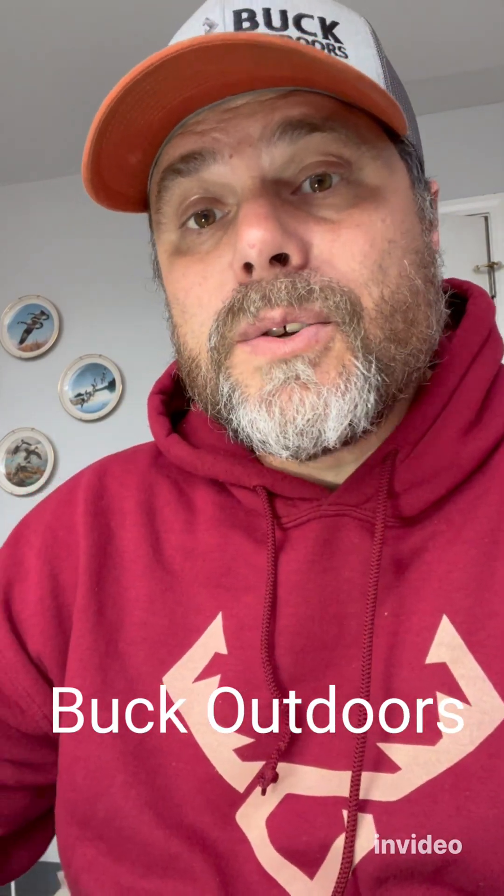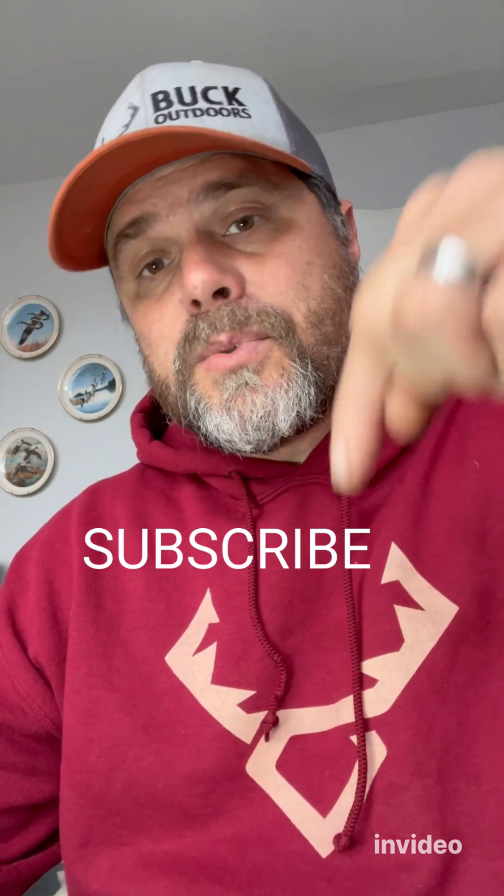Hey there, Benj Buck with Buck Outdoor Stormwater Solutions. Thank you so much for stopping by. If you're involved in any kind of property that has stormwater infrastructure — maybe you're on an HOA board, you're the facility manager at a plant, you're a landscaper — you want to hit the follow button or subscribe button down below so that you can stay up to date on all the tips regarding stormwater.